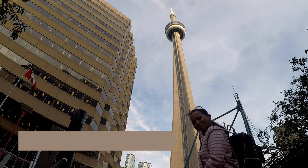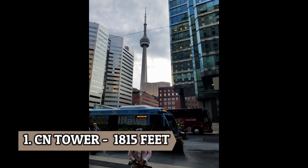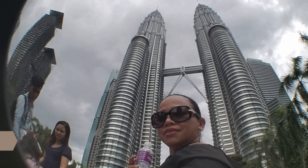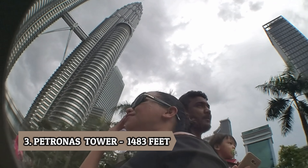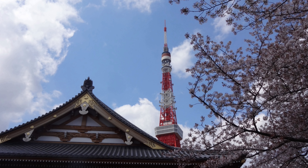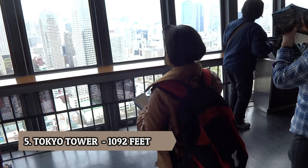Among the seven towers, which one is the tallest? Number one is the CN Tower in Toronto, with a height of 1,815 feet. Number two is One World Center in New York, at 1,776 feet. Number three is Petronas Tower in Malaysia, at 1,483 feet. Number four is Willis Tower in Chicago at 1,451 feet. Number five is Tokyo Tower in Japan at 1,092 feet.